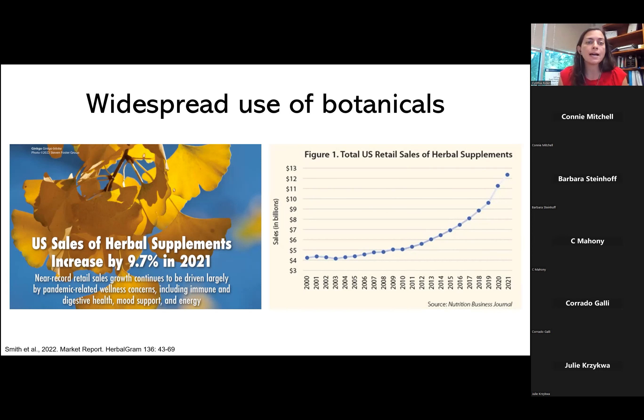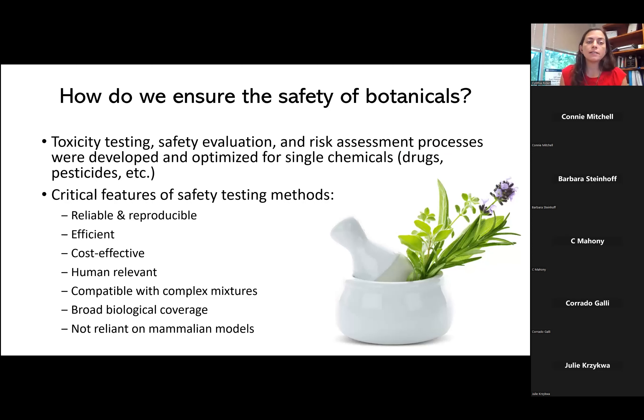It becomes really important to ask how we ensure the safety of botanicals. The whole structure of toxicity testing, safety evaluation, and risk assessment has really been developed and optimized for single chemicals. In order to evaluate the safety of botanicals, we need our methods to be reliable and reproducible, efficient, cost-effective, human-relevant, and compatible with complex mixtures. We need them to cover a broad range of biological space and hopefully not be reliant on mammalian models alone, because it's very important to people to reduce animal use and practice the three R's in animal welfare.